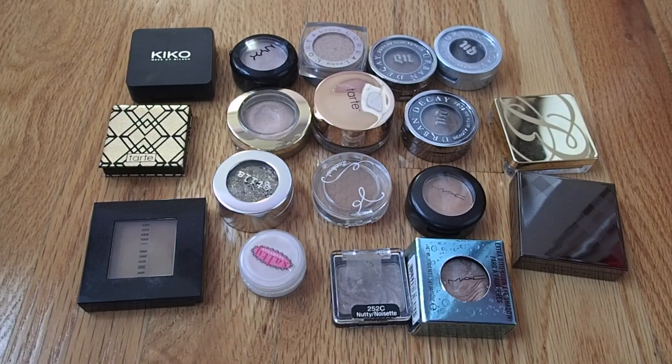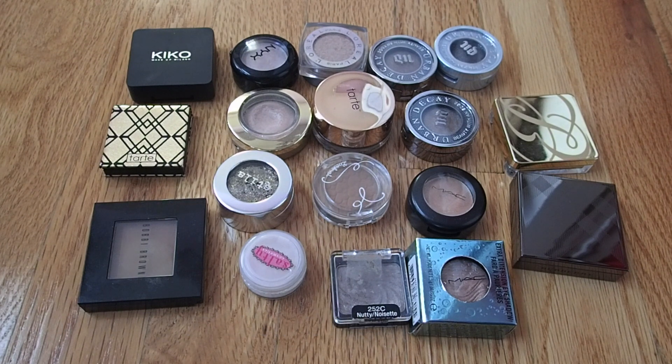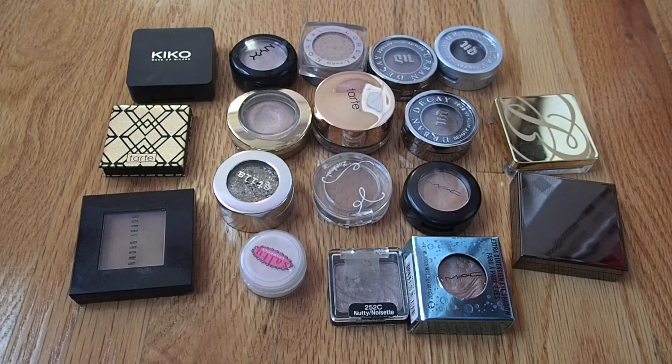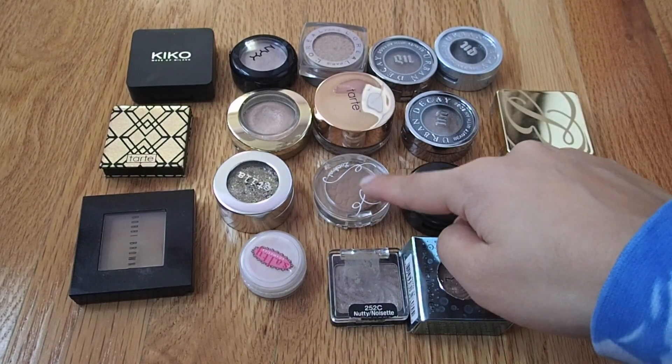Moving on to my true single shadows in compacts — I currently have 18, which is more than I thought. I'm not the biggest fan of single eyeshadow compacts, though I do like having certain unique shades. I'd like to keep this collection the same size by the end of the year. A lot of this collection is not cruelty-free: the Bobbi Brown, two MAC ones, one L'Oreal, a Burberry, an Estee Lauder, and one Korean brand.